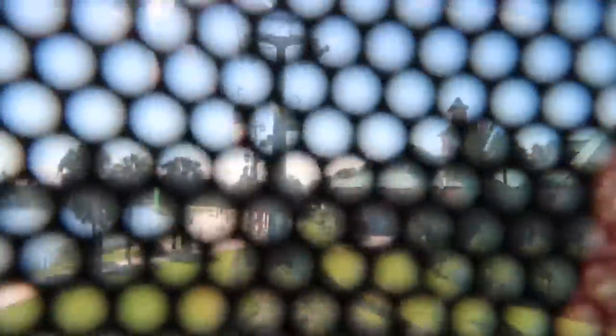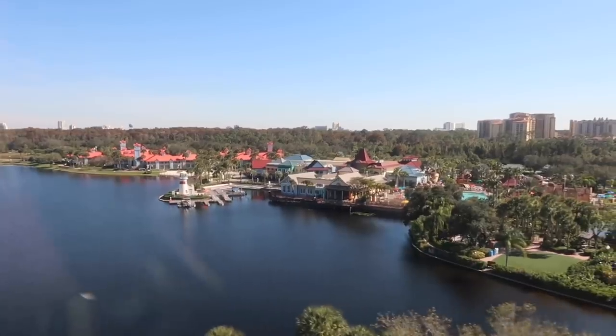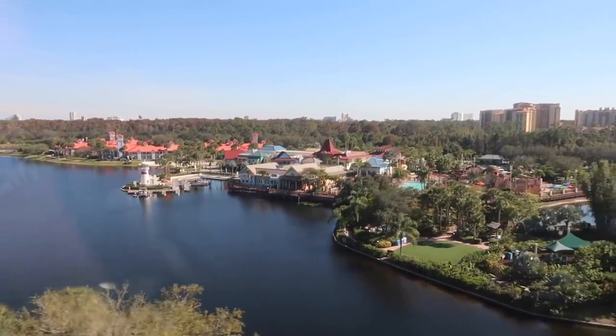Oh my goodness. These are totally new angles that guests — including me — have never ever seen. You would never have seen it from this height. That is Huey, Dewey, and Louie. Have a great day! Thank you. It feels like sea legs — it feels like I'm still moving. I've got to get my sea legs.